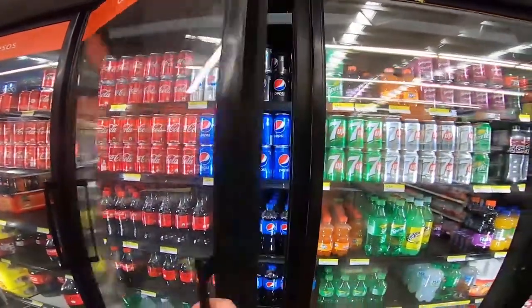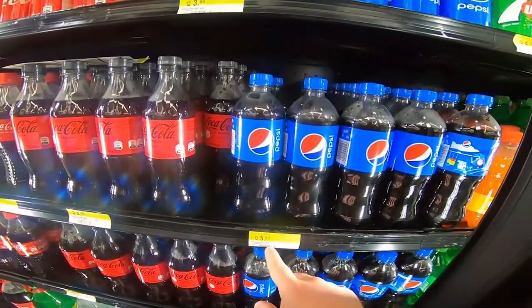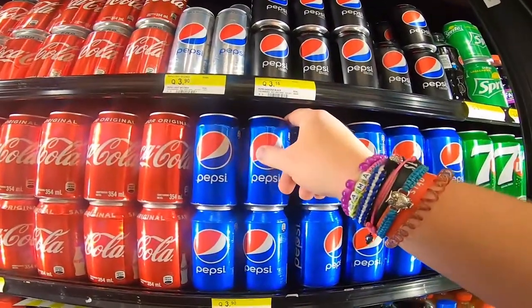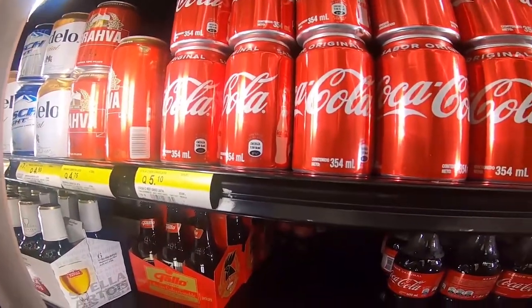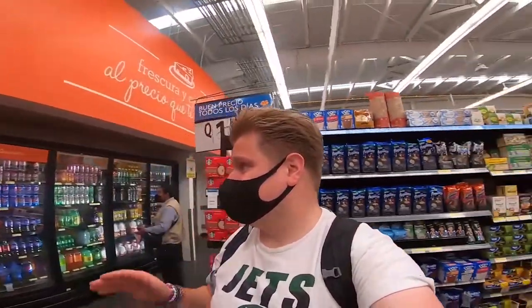A 600ml bottle of Pepsi is about 58-60p, which is much cheaper than at home. A can of Pepsi is about 40p, whereas at home it'll probably set you back a quid. Coca-Cola is roughly the same, maybe a tad more expensive — a can is 51p and a bottle is 72p. So not badly priced at all. Definitely cheaper for drinks and liquor, though obviously more expensive for meat and cheese for whatever reason.